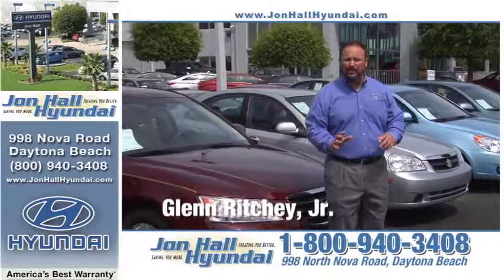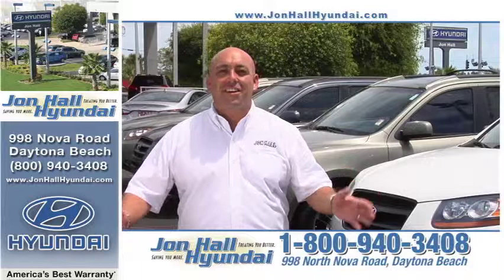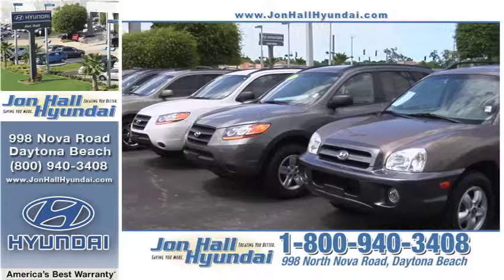Here at John Hall Hyundai, we not only have the largest selection of new Hyundais in Volusia, Flagler, and Brevard Counties, but our used car selection is second to none. If you're on the market for a late model pre-owned vehicle, you've come to the right place. John Hall Hyundai now has the largest inventory of late model pre-owned vehicles. All of our pre-owned vehicles are put through an extensive 150-point inspection before they're put on the lot.